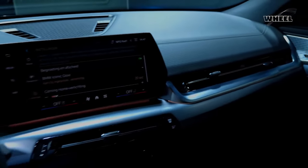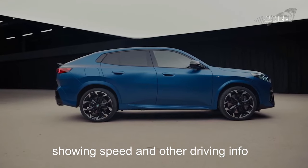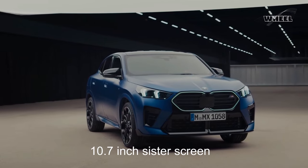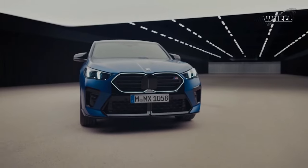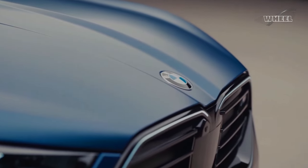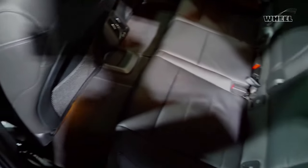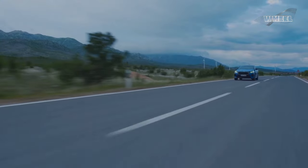Every X2 comes with BMW's large curved instrument panel display. The 10.25-inch portion is the gauge cluster showing speed and other driving info, while a 10.7-inch sister screen illustrates infotainment controls. The system has a plethora of configurability — arguably more than necessary — but this gives every X2 wireless Apple CarPlay and Android Auto capability.